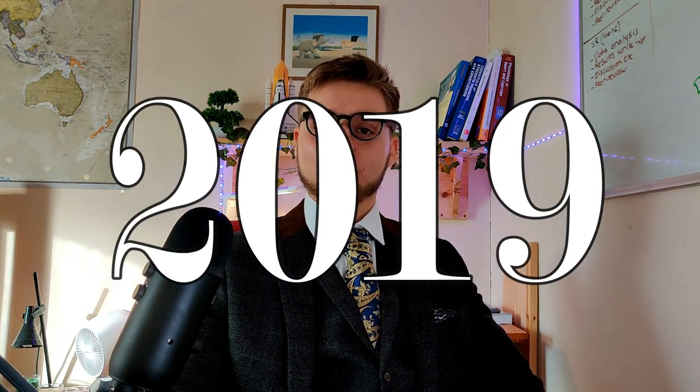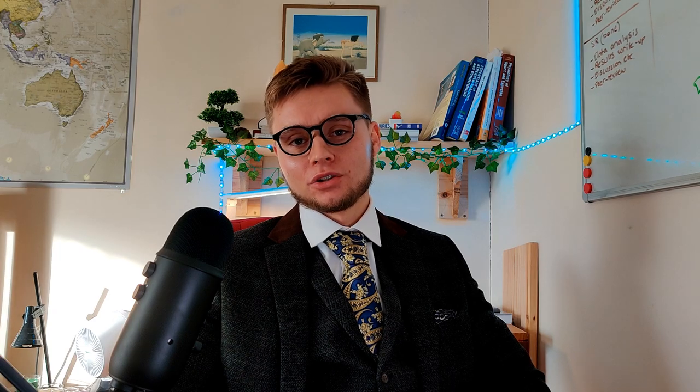Then 2019 happened. Research found that dynamic stretching done after a 15-minute warm-up of running at 70% of VO2max — equivalent to around marathon pace for recreational runners — actually reduced time trial performance by approximately 20%. These findings go against the prevailing belief that dynamic stretching was beneficial. Crucially, most previous researchers had not used the standard warm-up format — moderate-intensity jogging followed by dynamic stretches — that is commonly used in actual running practice.